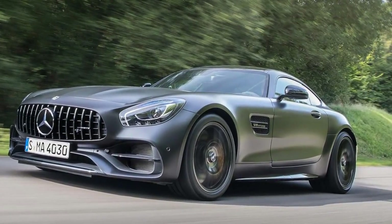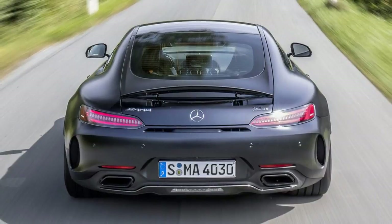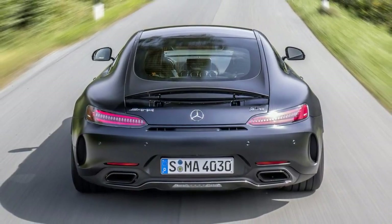After driving the range in Germany, we can comfortably say yes. We can also tell you that the GT-C is the version you want.